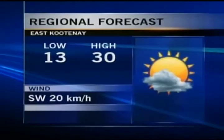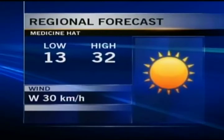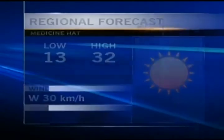East Kootenay, you're looking at a chance of thundershower activity tonight, a low of 13 and a daytime high of 30 degrees tomorrow with a sun and cloud mix for the bulk of the day. Crow's Nest Pass also has that chance of evening thundershower activity tonight, with 28 for a daytime high tomorrow and lots of sunshine. For Medicine Hat, there's a chance of evening thundershowers tonight and 32 degrees for a daytime high tomorrow with lots of sunshine.